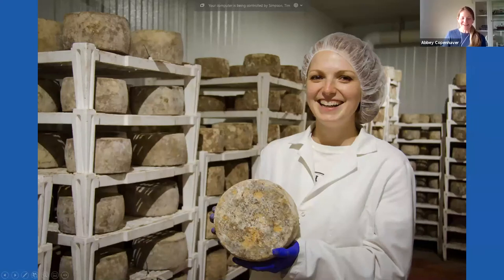Elise, we're glad we could steal you away from farming and cheesemaking today. Your dad mentioned an improvement in water quality since he and your mom purchased the farm. How did they accomplish this?